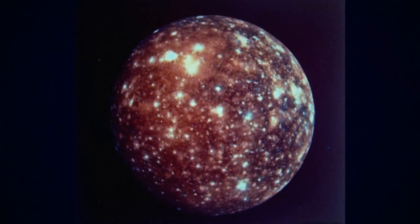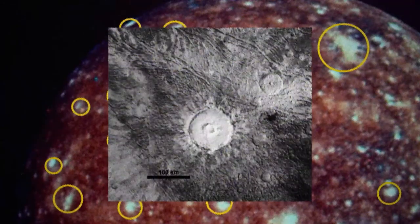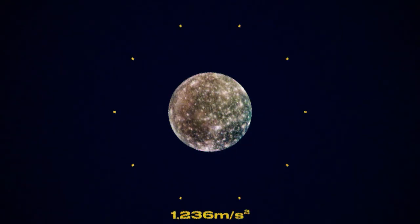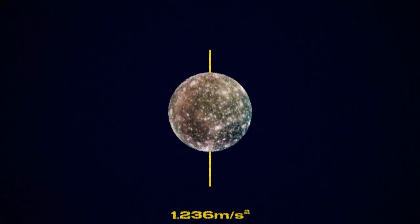From a distance, you can see that the surface is covered in bright white dots that scientists think are the peaks of craters capped with ice. Gravity on Callisto is 1.236 meters per second squared, which means a person who weighs 200 pounds on Earth would weigh only 25 pounds on Callisto. The axial tilt is 0.